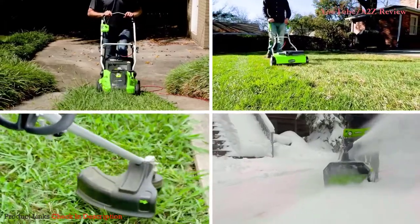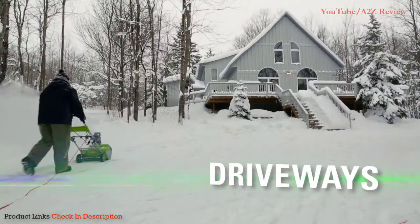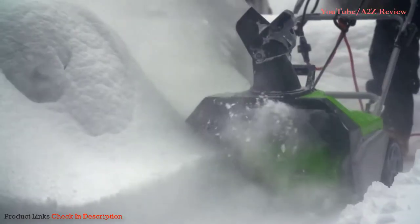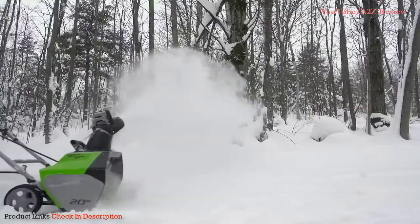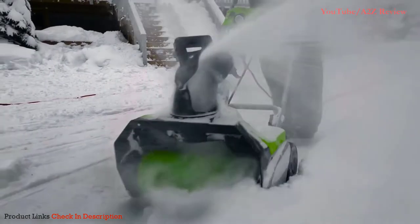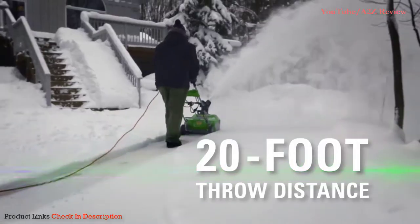Greenworks is the ultimate battery-powered outdoor equipment. The 13-amp 20-inch corded snow thrower quickly and effectively clears driveways, sidewalks, and patios. Get more power, torque, and longer tool life without the hassle of gas. With a 20-inch clearing width and 10-inch clearing depth, move large amounts of snow — up to 10 inches deep. The discharge chute rotates 180 degrees for directional control and can throw snow up to 20 feet away.